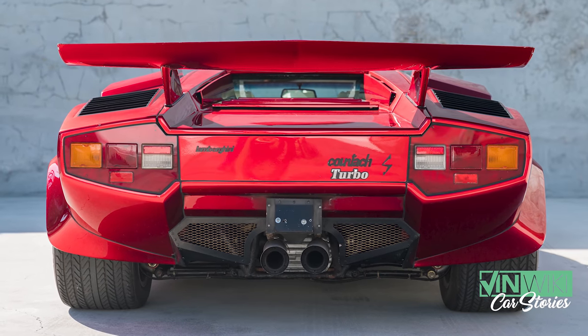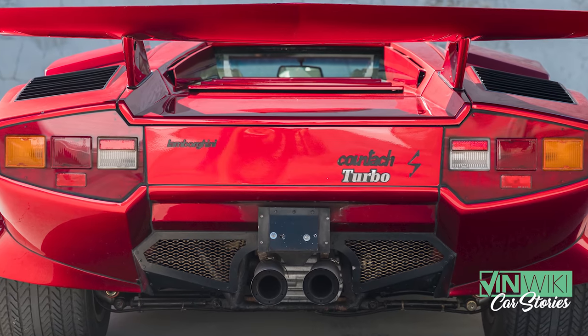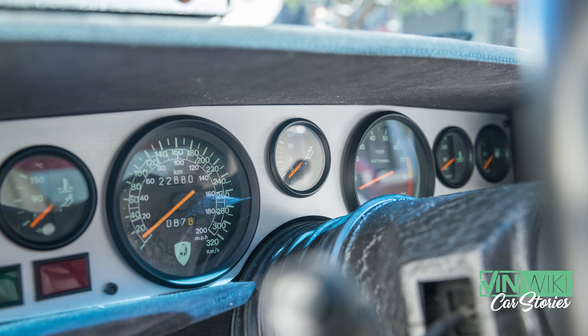When that collector passed away, another gentleman purchased it and he doesn't want to sell it. He actually typically keeps the cars in his living room. He doesn't want to sell. I asked if I could come and see the car. I'm calling this gentleman in Reno, Nevada — I'm in Miami, Florida. It's a bit of a hike, but I was so intrigued it could potentially be a Countach turbo that I had to go see it.